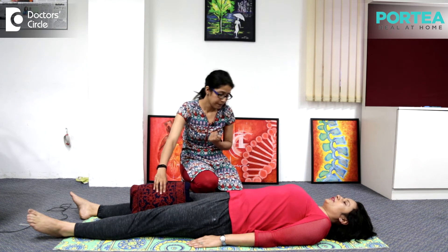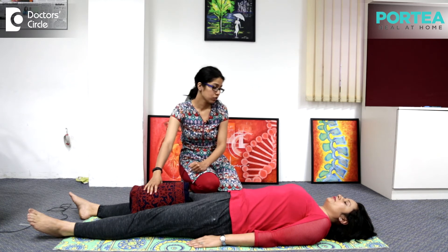You are feeling the pressure inside your core muscles — you feel the contractions. While you do this activity, people usually try to hold their breath, which is a wrong practice. You should always breathe normally while doing such exercises.